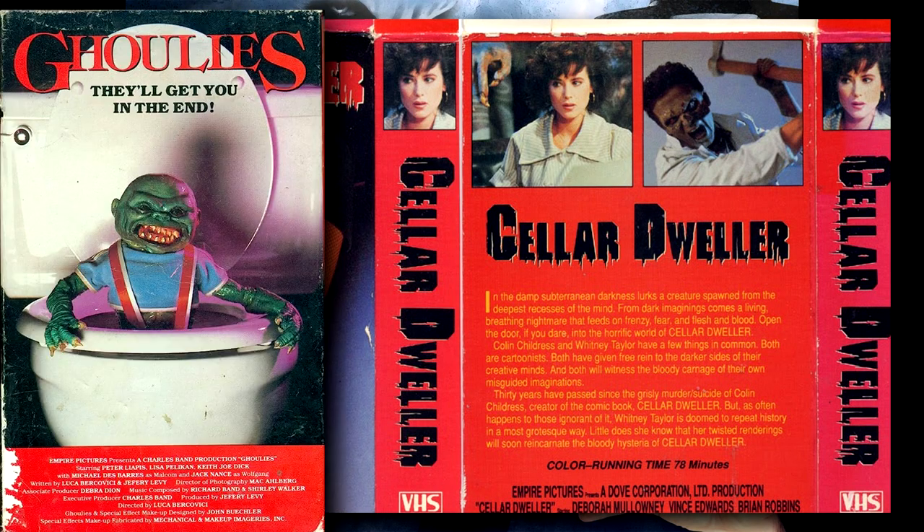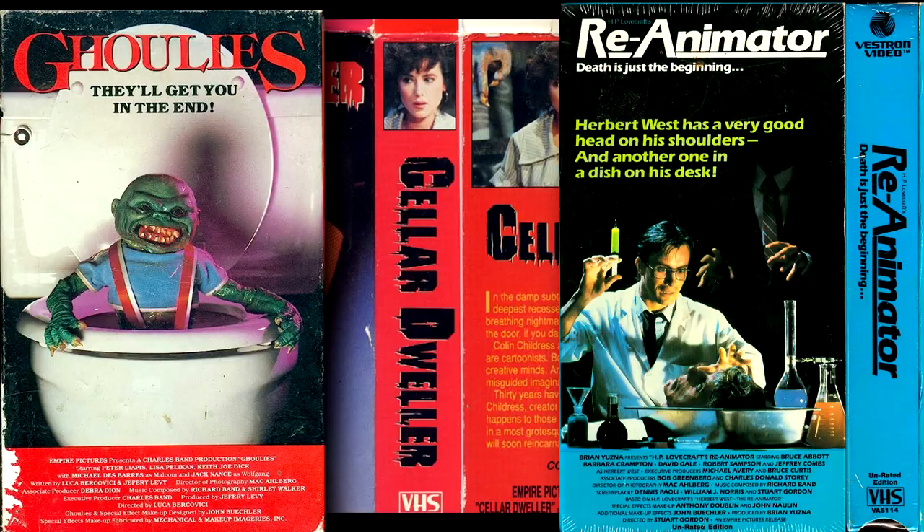Titles like Cellar Dweller, Ghoulies, and Re-Animator — you didn't forget. So when Arrow Video announced their Enter the Video Store: Empire of Screams box set, I couldn't wait to get my hands on it. So join me, if you will, on a trip back to the video store.